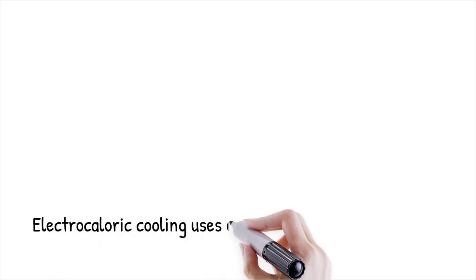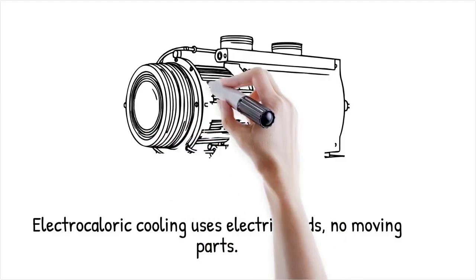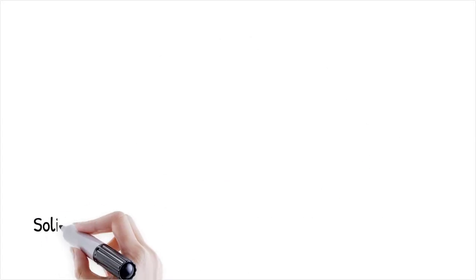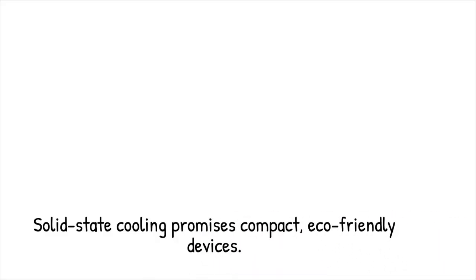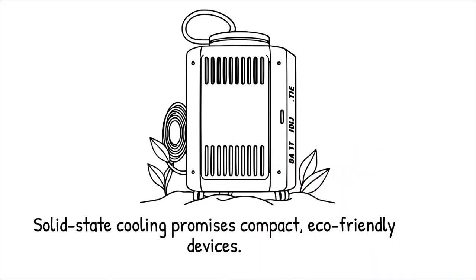Traditional refrigerators use gas compression and expansion cycles, relying on moving parts and refrigerants to transport heat, whereas electrocaloric cooling uses only electric fields to induce heat flow within a solid, eliminating mechanical compressors and coolant leaks. This solid-state approach promises compact, vibration-free devices with fewer environmental hazards.